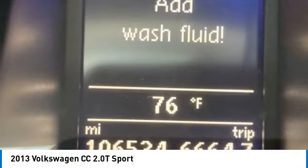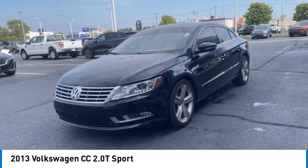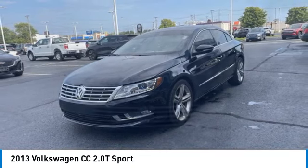It's what's on the outside that counts. This vehicle has less than 110,000 miles. Here are some of this vehicle's great options.